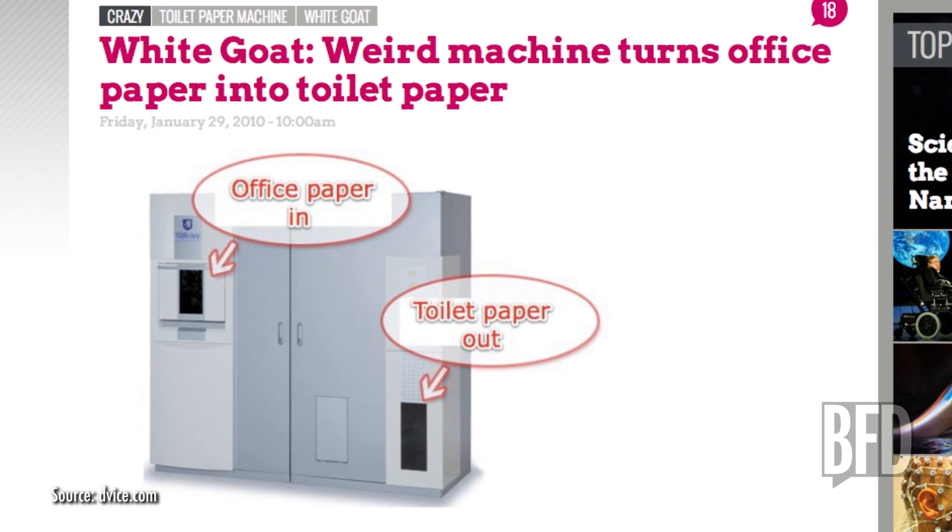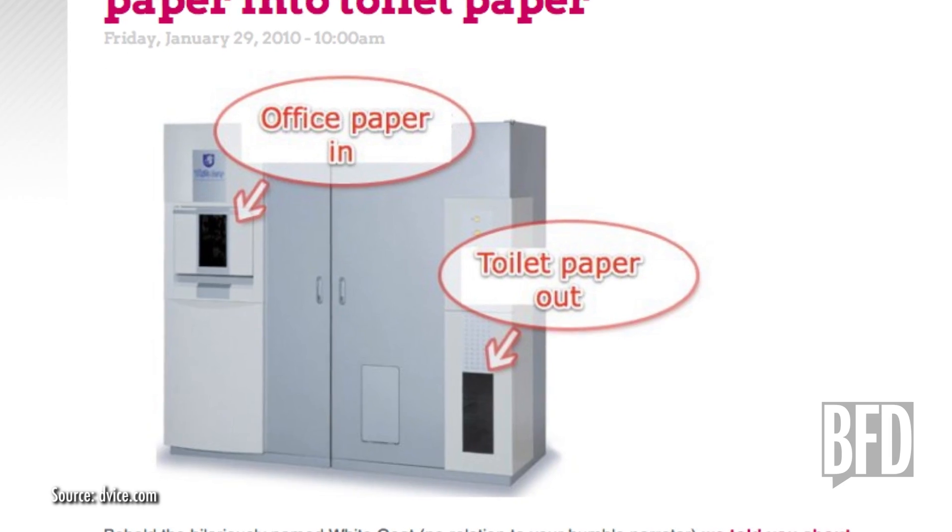Number four: White Goat. Let's take it back to the ground level with an innovative way to recycle. White Goat is a machine that takes office paper, shreds it, soaks it, and remakes it into toilet paper. Yes, toilet paper. Forty sheets of paper is enough to make one roll — and forty sheets, by the way, is just a little more than your average office worker uses in one day.